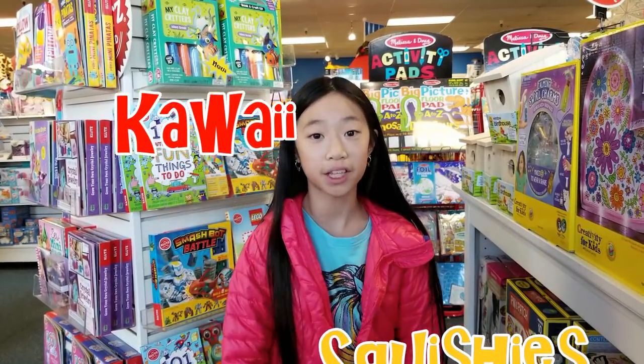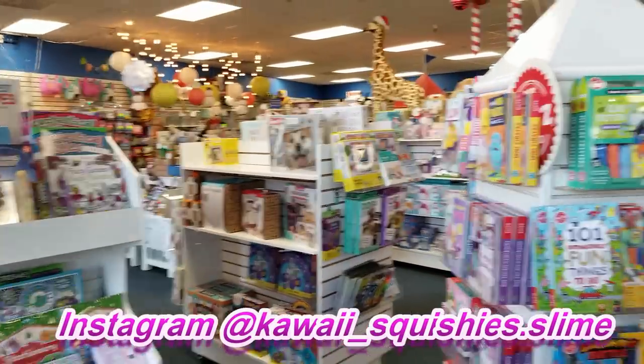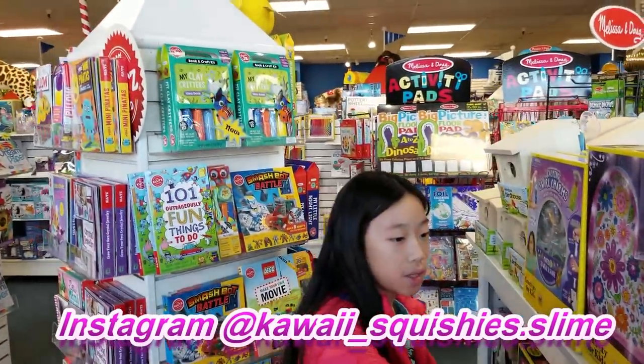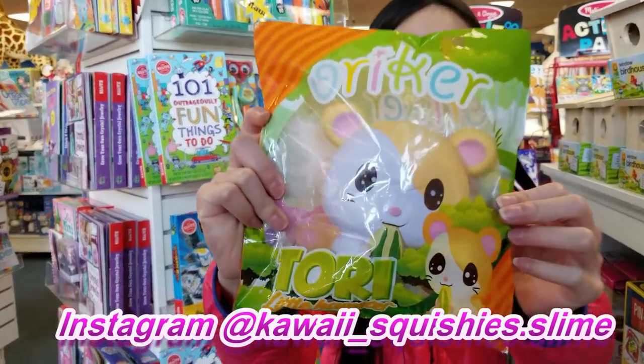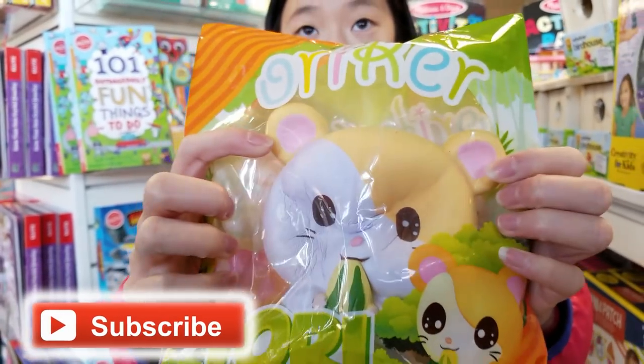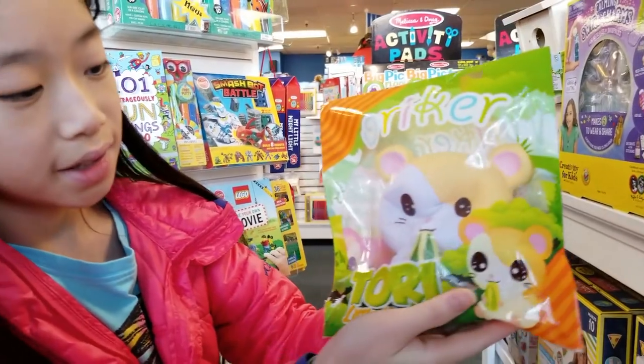Hey guys, it's Harmony and welcome back to my channel! Today we are at Mud Puddles, just shopping to check out what they have. They actually have new squishies, and here's the one that I picked out — he's so cute. Is that a hamster? Yes, a slow-rising little hamster!